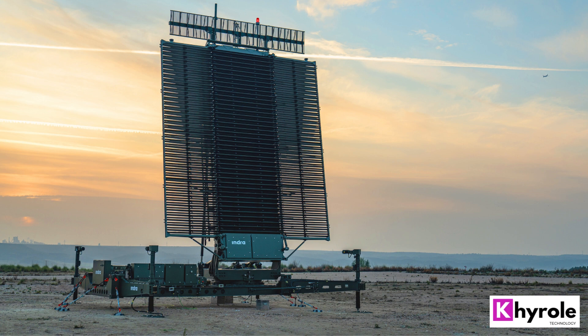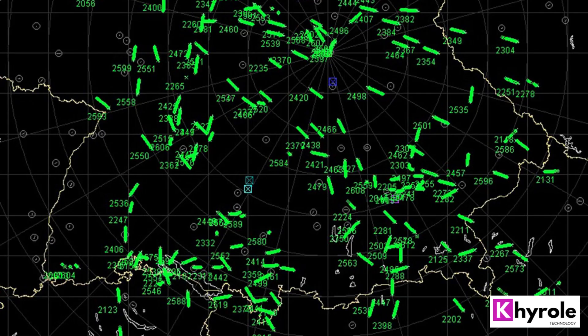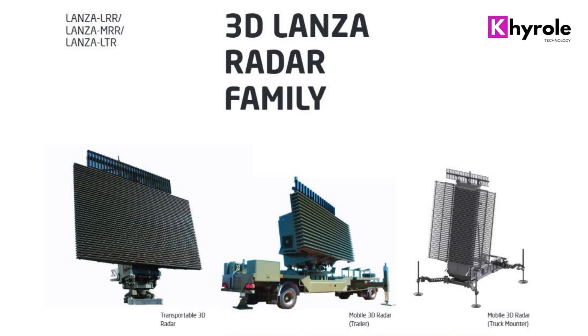While the price of the system may vary, it is generally considered to be a cost-effective solution for border security, maritime surveillance, and air traffic control applications. Overall, the Lanza Radar Later 25 is an excellent choice for anyone in need of a high-performance radar system.